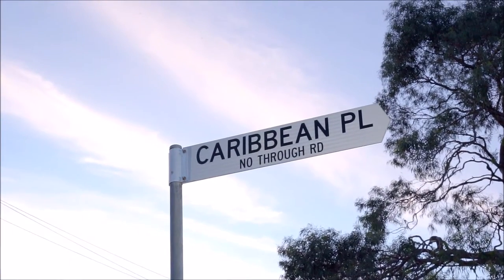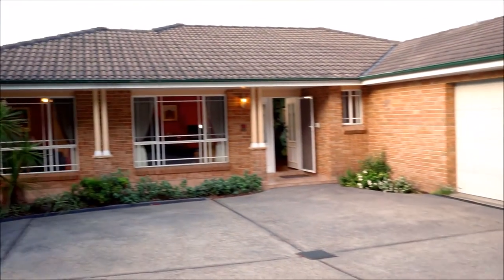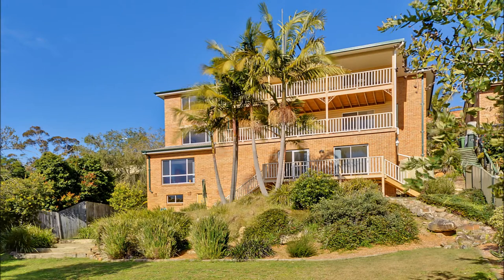This home is grounded and well considered. The subtle front facade is discreet and easily accessed. Footed on 1036 square meters, the north face reveals the home's sheer scale.